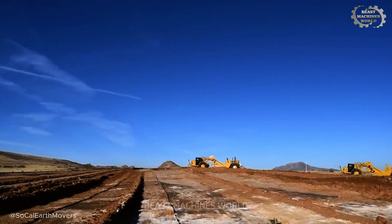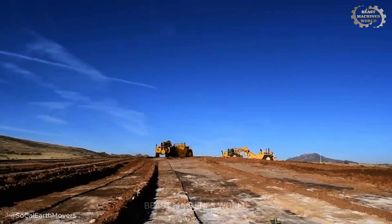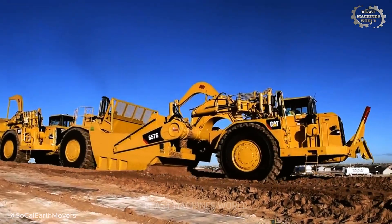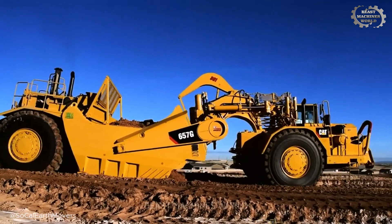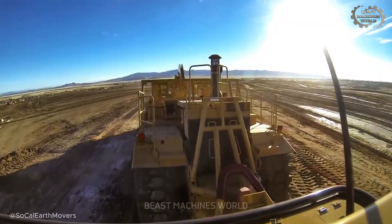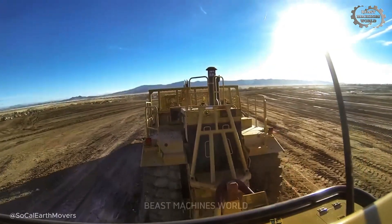What you are seeing are the very last of a legendary bloodline: Heed Equipment's brand new CAT 657G Scrapers. These are the final 4G series scrapers ever to roll off the factory line. And here they are, hitting the dirt for the very first time. They're straight out of the CAT assembly plant, shining yellow, ready to tackle terrain no other machine can touch.